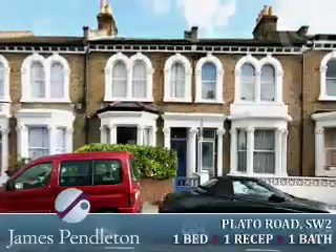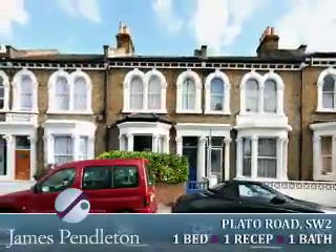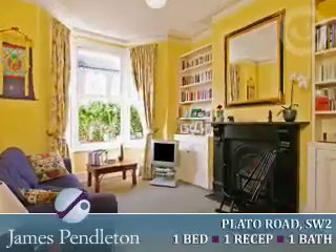James Pendleton has pleasure in introducing to the market a ground floor Victorian conversion flat in a prime spot close to Clapham High Street. The flat benefits from a cellar and an abundance of character with original features including sash windows and an ornate fireplace.